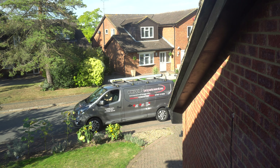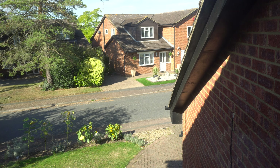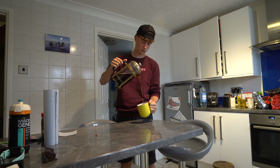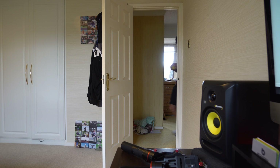Good morning guys, how are you doing and welcome back to another vlog. Today, as you guys saw, we've got the electrician slash plumber slash everything downstairs — he's come to fix the washing machine.